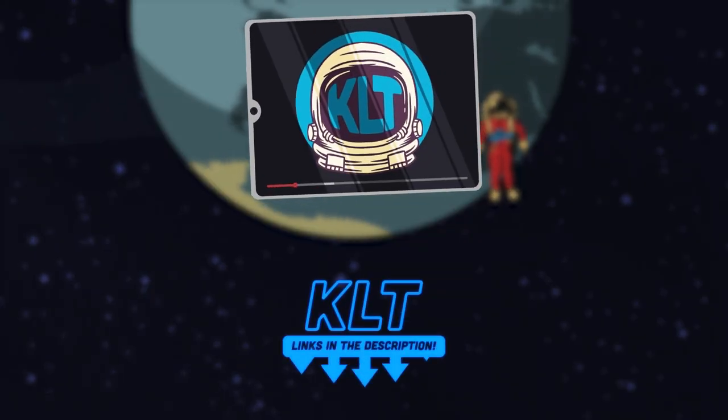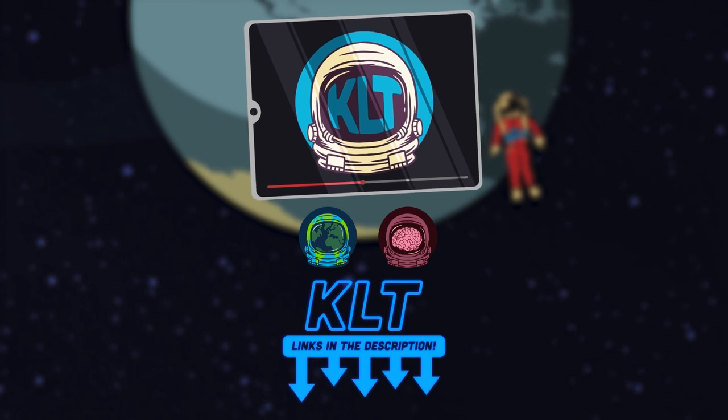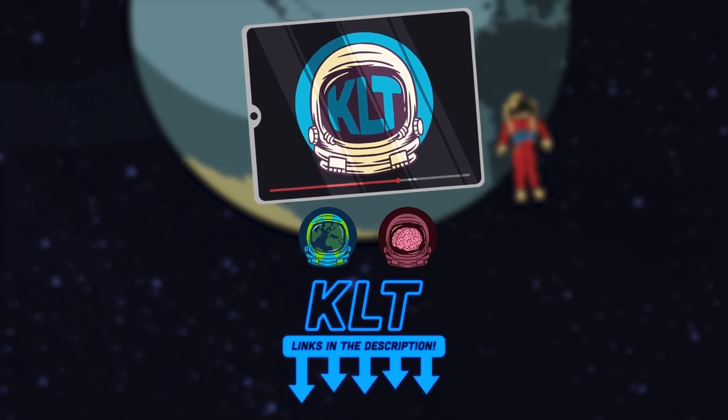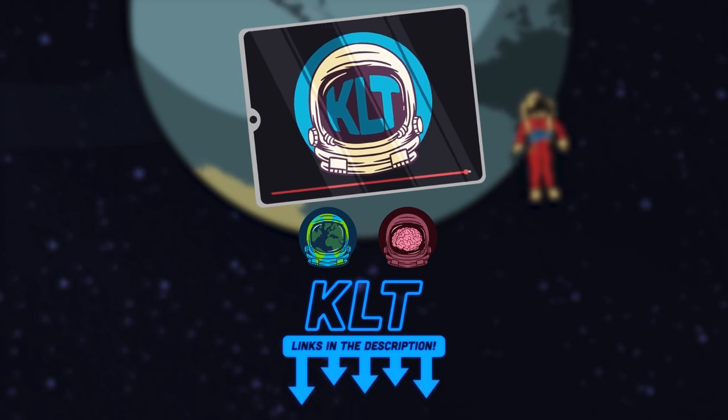Thanks for watching KLT. Please subscribe to this channel, like our videos, and check out the KLT merch store. We'll see you next time.